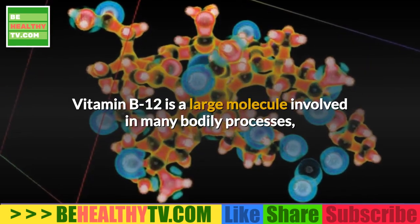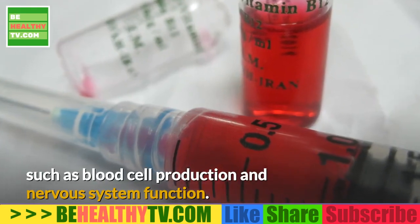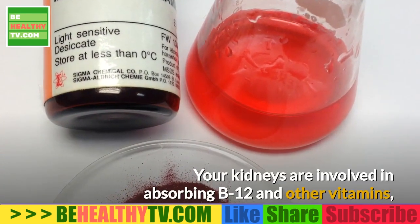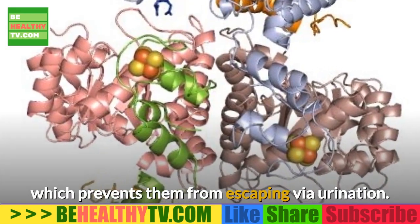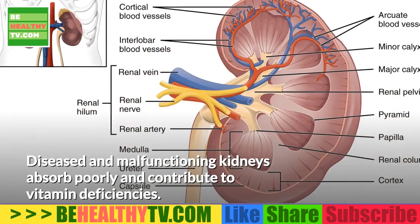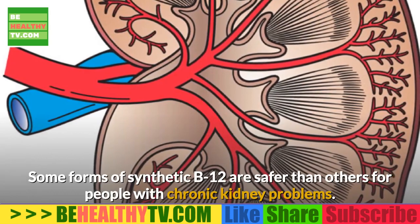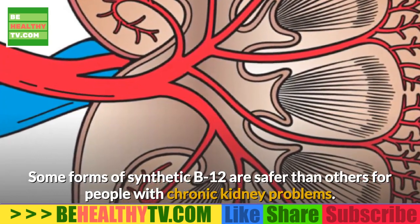Kidneys and B12: Vitamin B12 is a large molecule involved in many bodily processes such as blood cell production and nervous system function. Your kidneys are involved in absorbing B12 and other vitamins, which prevents them from escaping via urination. Diseased and malfunctioning kidneys absorb poorly and contribute to vitamin deficiencies. Some forms of synthetic B12 are safer than others for people with chronic kidney problems.